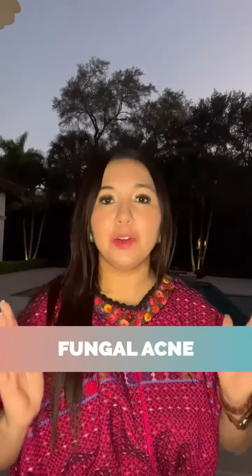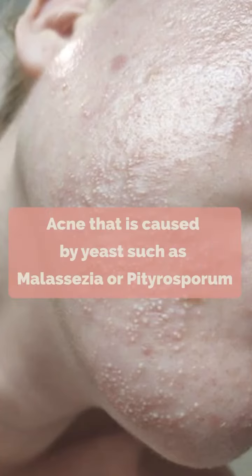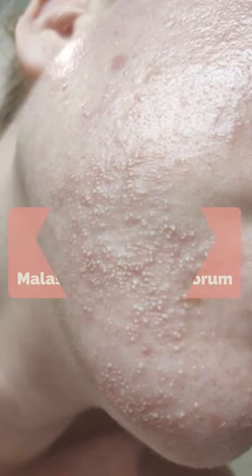Today I'll be talking about fungal acne, another term for it is acne caused by yeast such as malassezia or pityrosporum folliculitis.